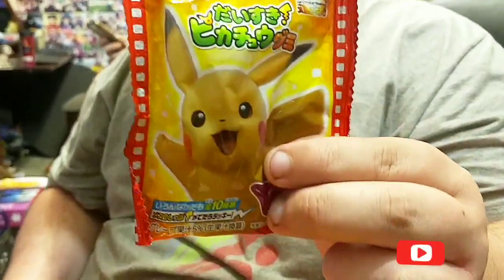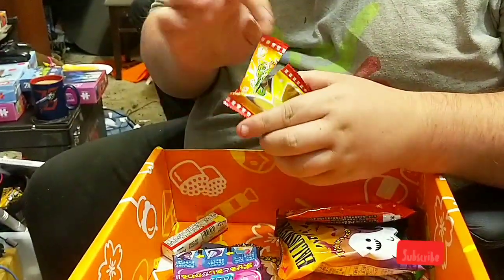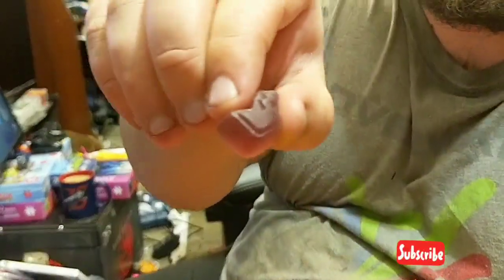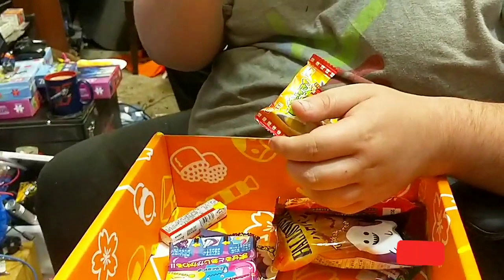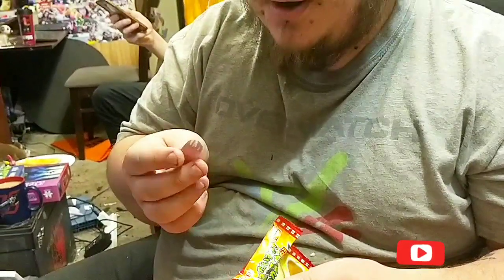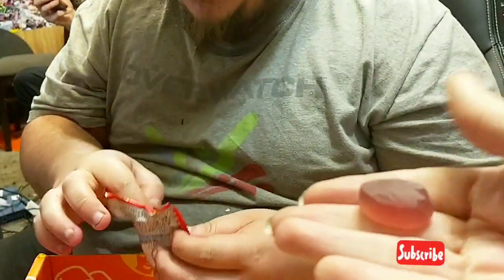Pikachu gummy — let's do it! Mmm. Oh, they're nice. Yeah. Have a foot — have a foot! Oh, I like them. They remind me of that drink.